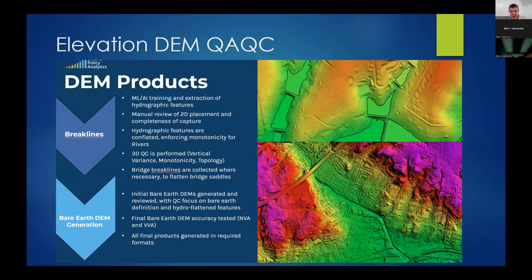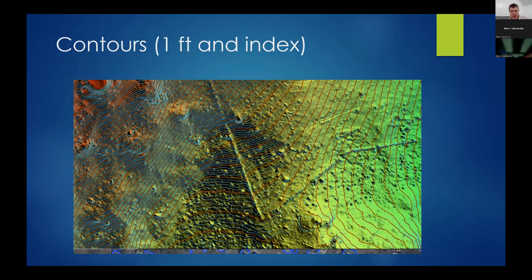We will also have a one-foot contour map. You can see a stone wall and the contours reflecting it — these are very detailed and will be very useful for land development and civil engineering type applications.